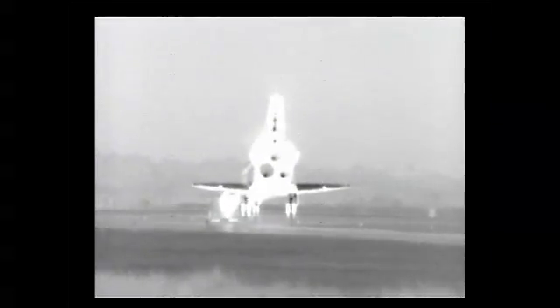Roger, Endeavour, welcome home. Congratulations to you and the crew on an outstanding mission, installing the Tranquility Node and opening up the cupola's windows to the world.